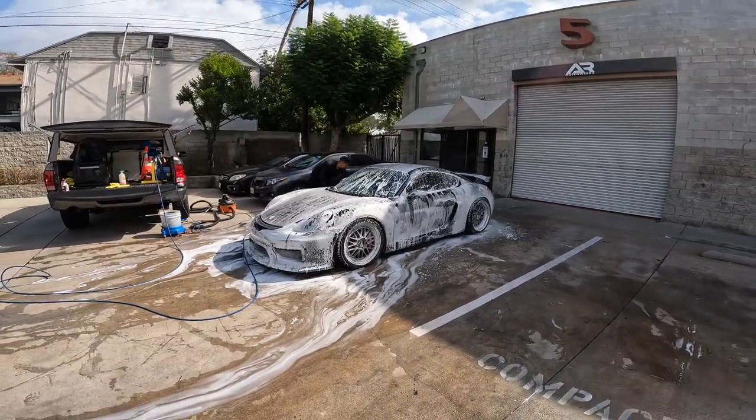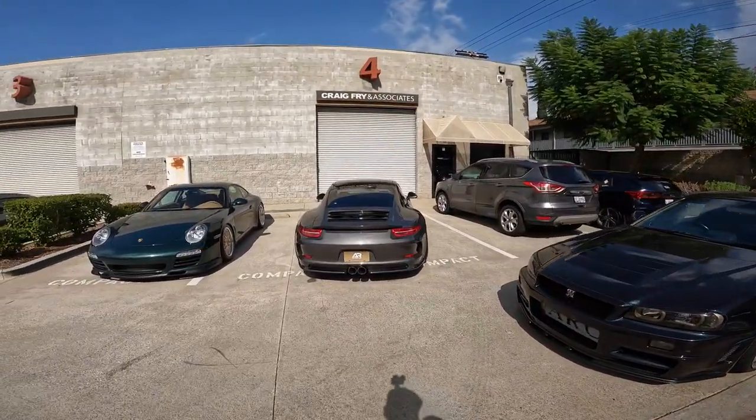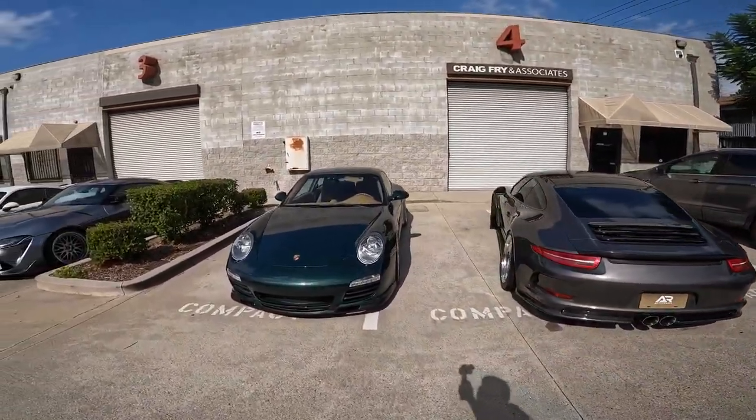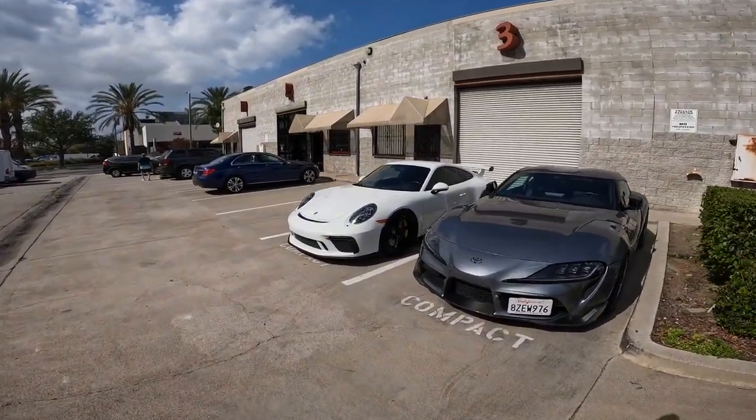We got our GT4 on BBS LMs, full bolt-ons. Going to bring our Shop 991, our Shop 997, and our Shop 991.2 GT3. We're also going to be bringing our buddy Greg's GT2 RS, which is fully modded on the BBS E89s.